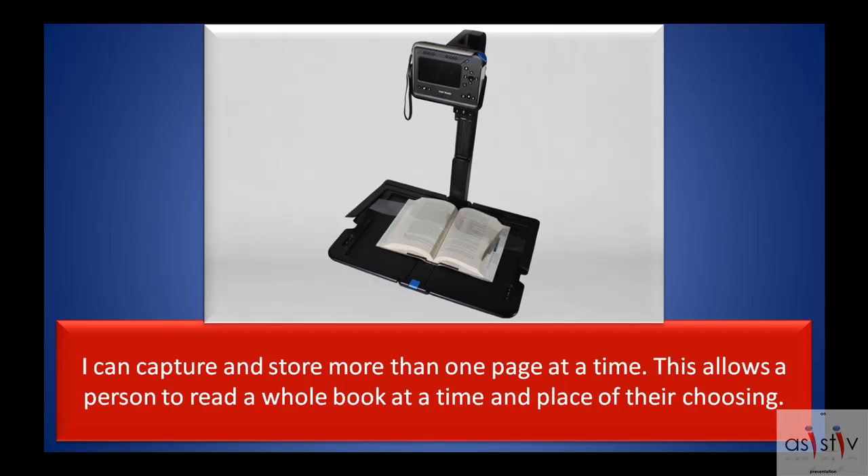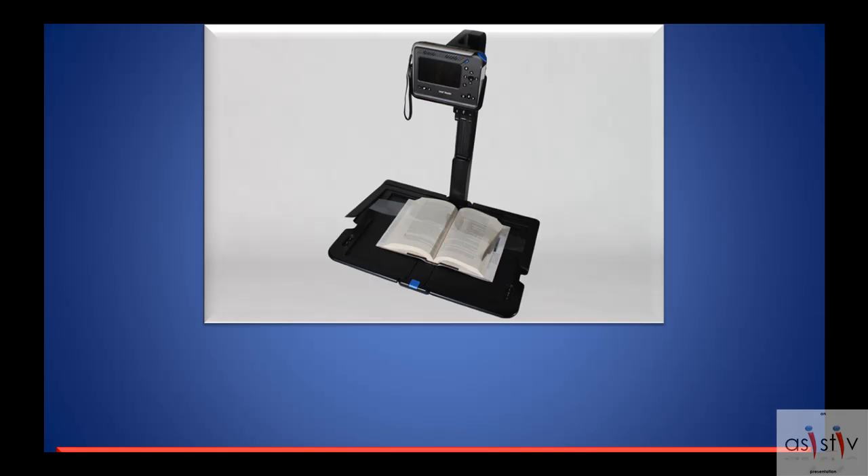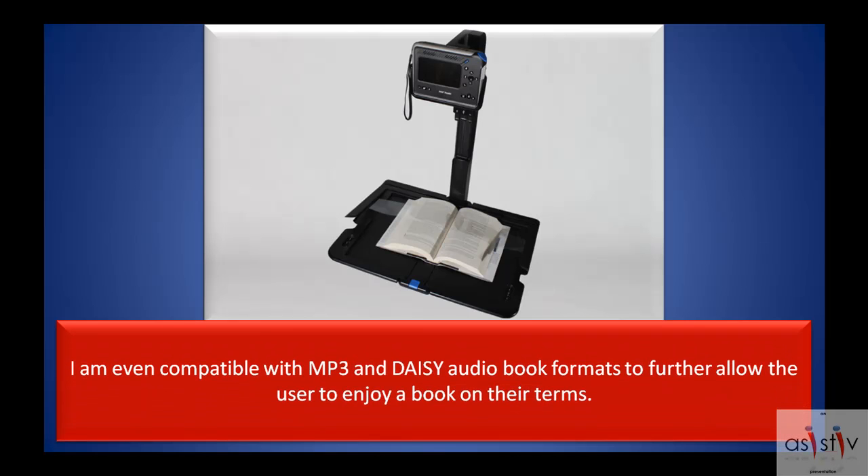I can capture and store more than one page at a time. This allows a person to read a whole book at a time and place of their choosing. I am even compatible with MP3 and DAISY audio book formats to further allow the user to enjoy a book on their terms.